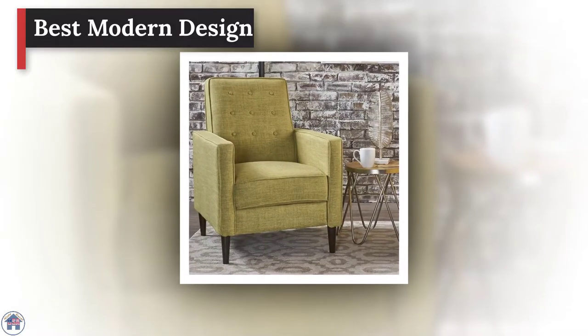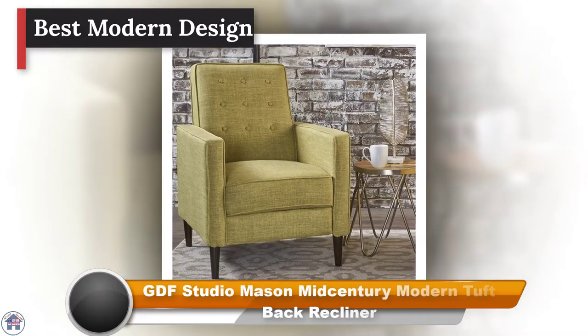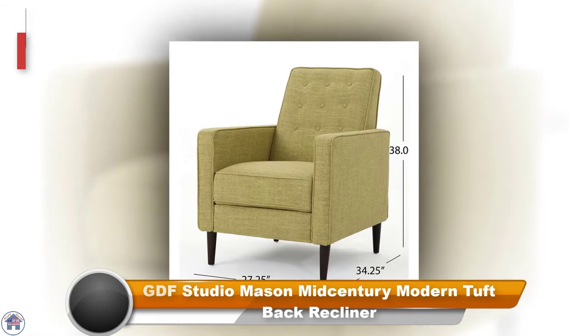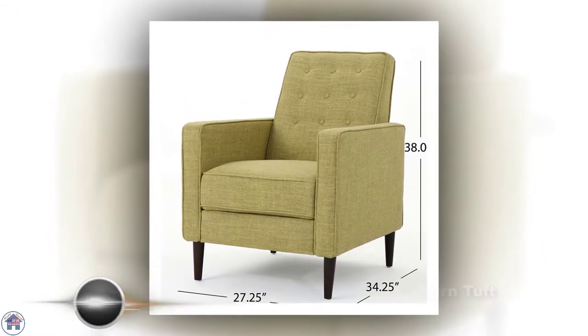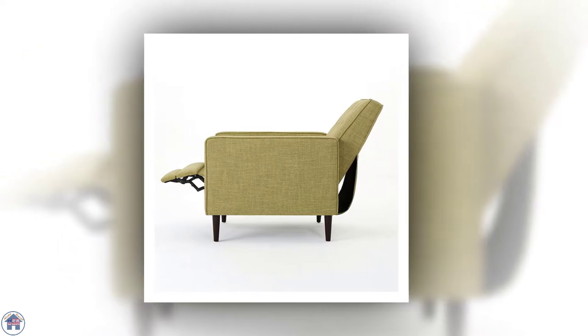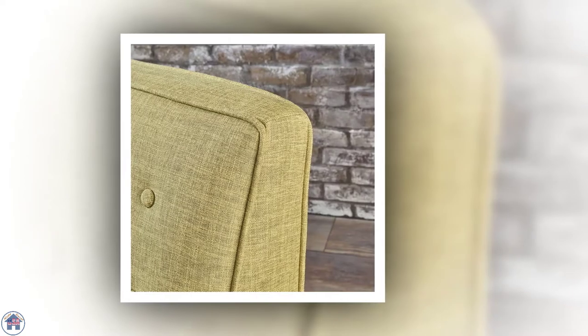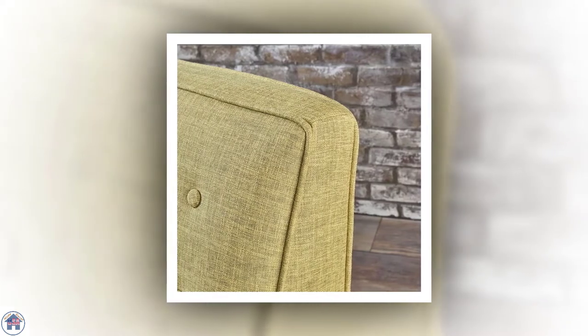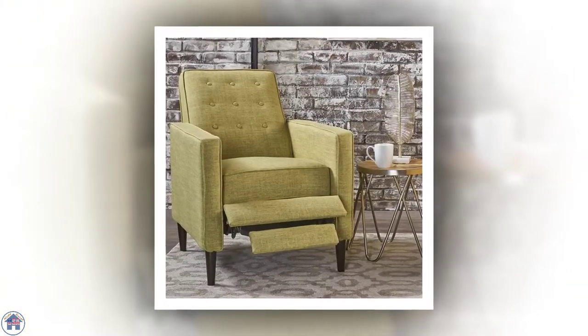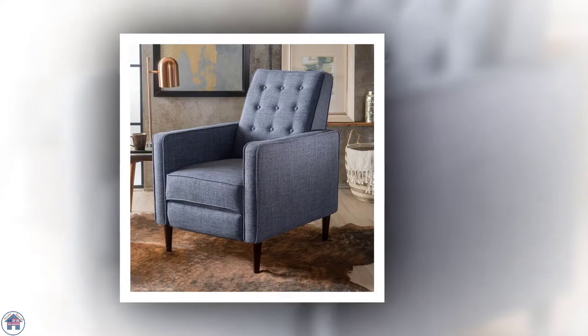Best modern design: GDF Studio Messina Mid-Century Tufback Recliner. Love mid-century modern style but don't want to spend a small fortune on the real thing? No one would guess this super chic mid-century modern armchair is actually an affordable recliner until they kick back and put their feet up. Its birch wood frame is padded with high density foam.